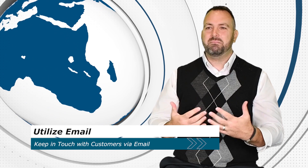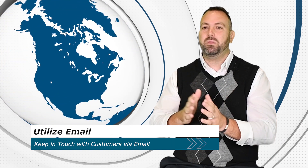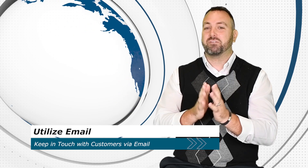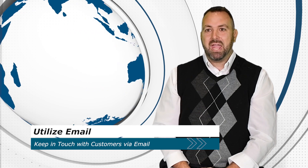Number two, you want to utilize email. Take the time and build a customer email database so that every time you email them, it's an opportunity for you to remind them of your company so that you remain on top of mind.